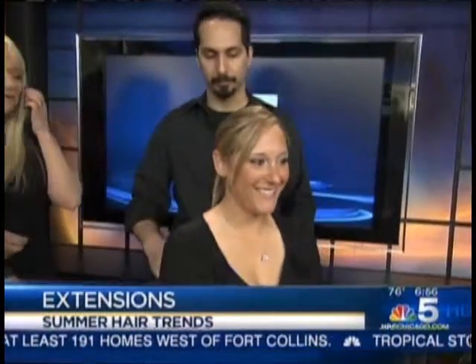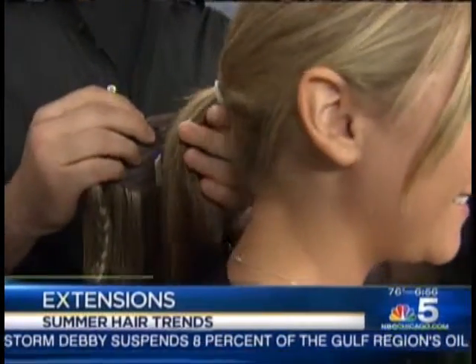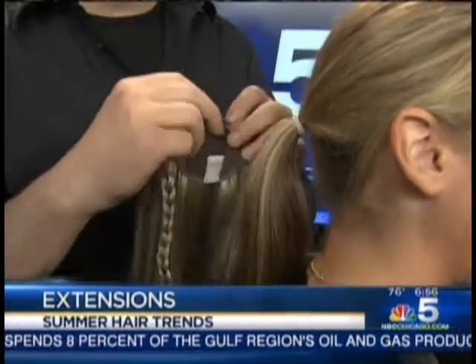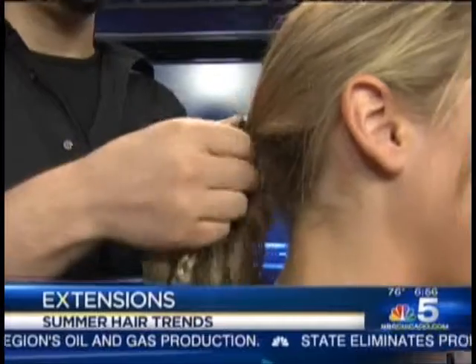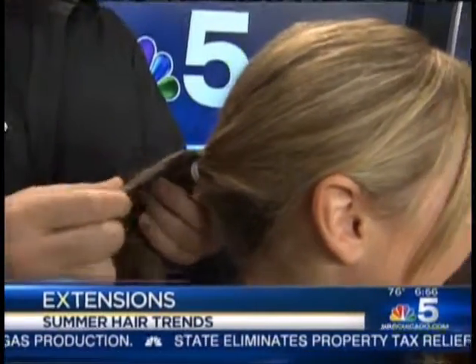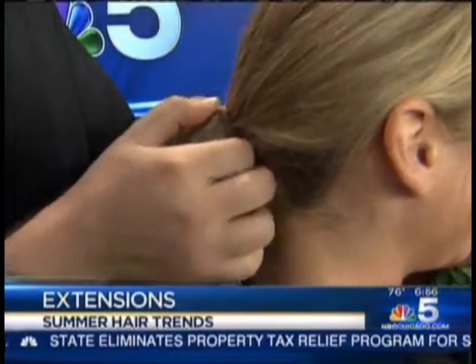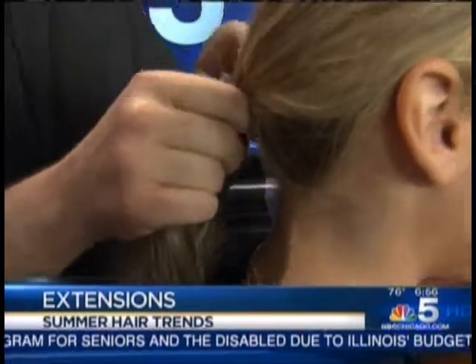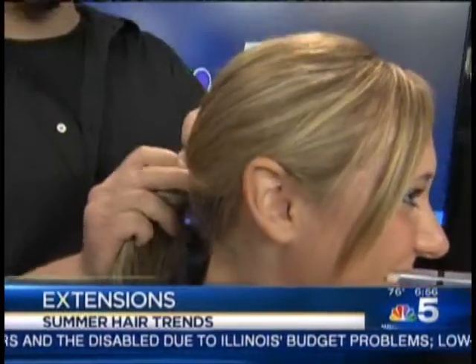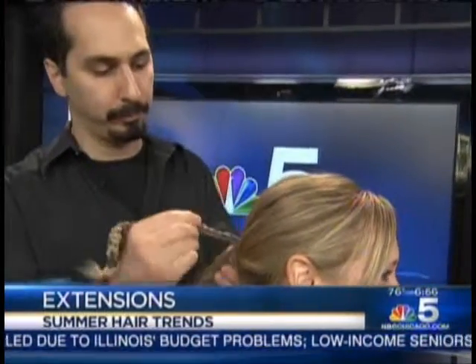And now, what about our next model? Our next model is Stacy, and she will be showing you how to put in our ponytail extension. You can twist her around for the camera. You just sink in this little anchor, and then there's Velcro around the wrap, and the ponytail wraps right around the hair. The tail that you see will wrap around there — it has a braid on there, so we braided it so it'll wrap around and give it a unique style. We have ponytails with straight or wavy.